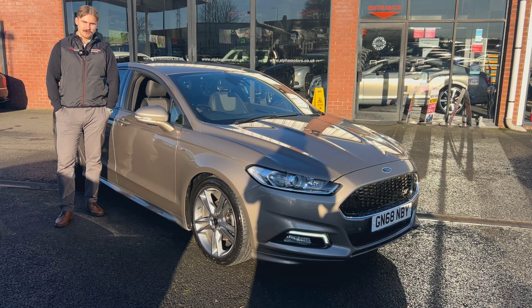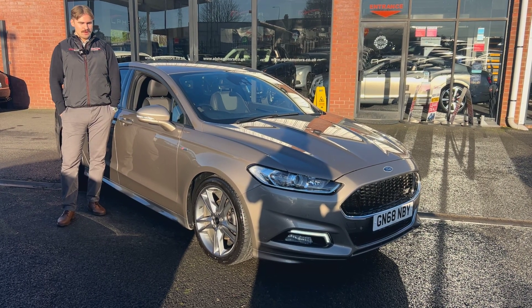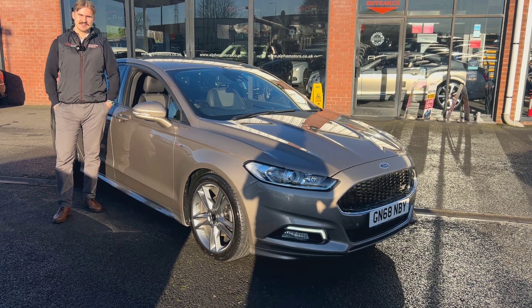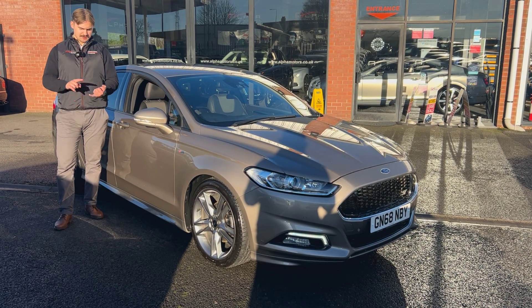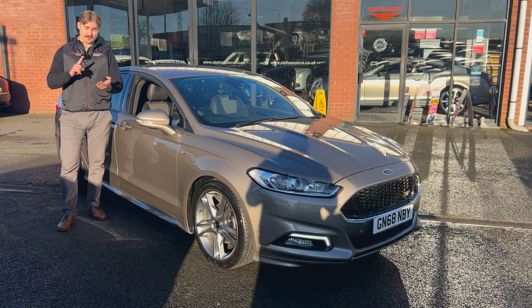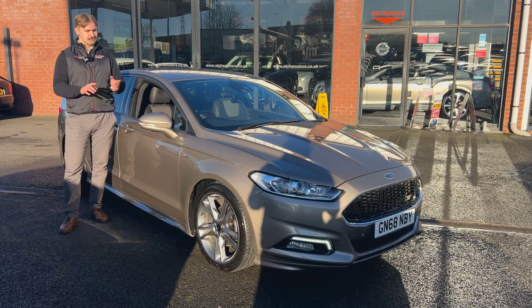We know the car quite well — we had the pleasure of supplying it to the previous owner. When you think about value for money, these vehicles are absolutely fantastic. Drivability-wise, fuel efficiency-wise, space-wise, and most importantly, the specification you get on this car is very, very impressive.